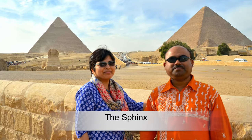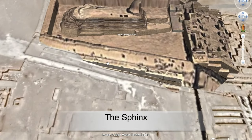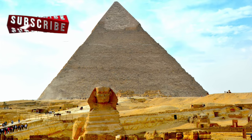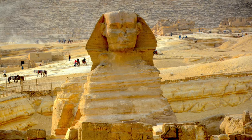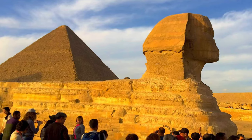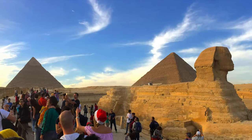The Sphinx is the oldest known monumental sculpture in Egypt and one of the most recognizable statues in the world. Archaeological evidence suggests it was created by ancient Egyptians of the Old Kingdom during the reign of Khafre. The Great Sphinx of Giza is a limestone statue of a reclining sphinx, a mythical creature with the head of a human and the body of a lion, facing directly from west to east, standing on the Giza Plateau on the west bank of the Nile.